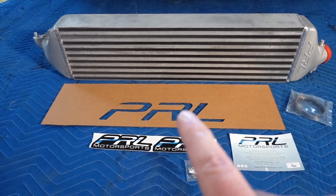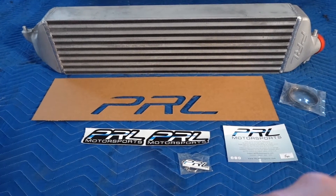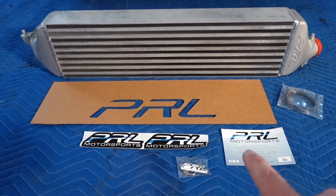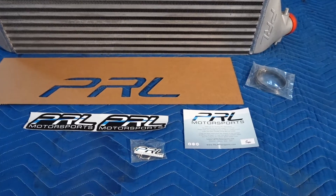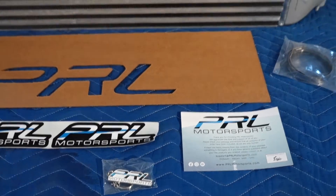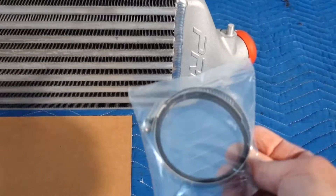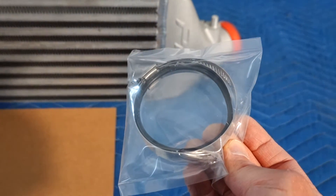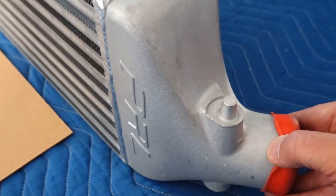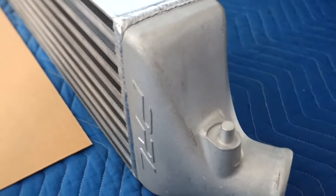The PRL comes with a stencil if you want to mark the PRL logo on the front of the intercooler, and you also have a couple of stickers and a key chain — packaged by Eric, so thank you, Eric. It comes with a new clamp for our hose, which will be on this side, and a black rubber grommet that'll be used for the other end. This is where our hose will go — we'll clamp that on. Let's take a look inside.